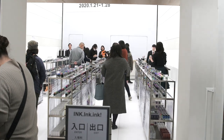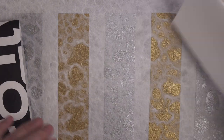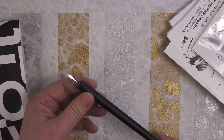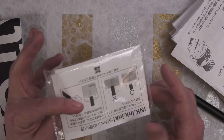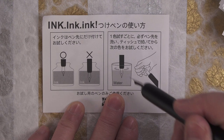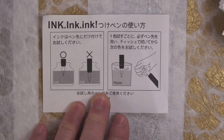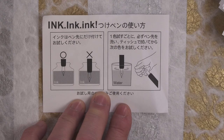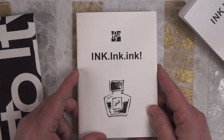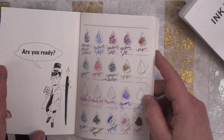As we were waiting in line, we were handed these packets. Inside were a dip pen and a packet of tissues with instructions on the back. The instructions told you the appropriate way to test the inks — you should only dip the tip into the ink, not immerse the whole pen, then swish it in the water provided, and dry off the tip with the tissues. There was also an ink booklet where you could record the different inks and put a little swab sample in.